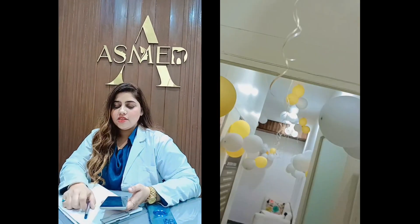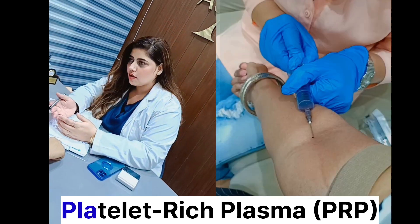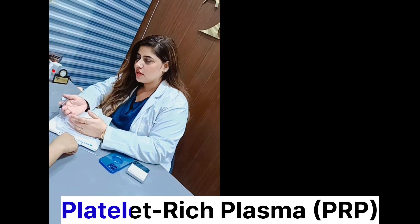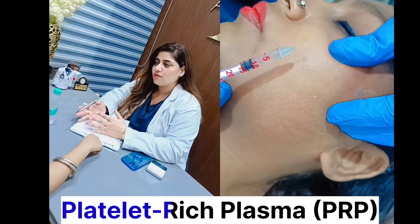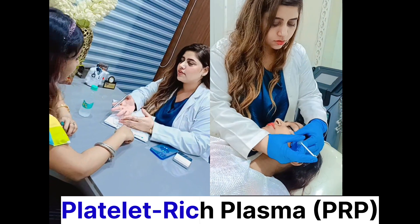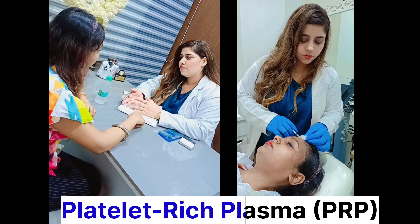Guys, I just wanted to explain about PRP — what is PRP? Platelet Rich Plasma. This treatment first takes out your blood, and from the blood they separate the plasma, then inject that plasma all over the skin. If you have aging skin or pigmentation on your face, this treatment is going to be amazing because it boosts collagen in the skin through PRP, and it boosts the skin very well. They have to inject it all over the skin properly.